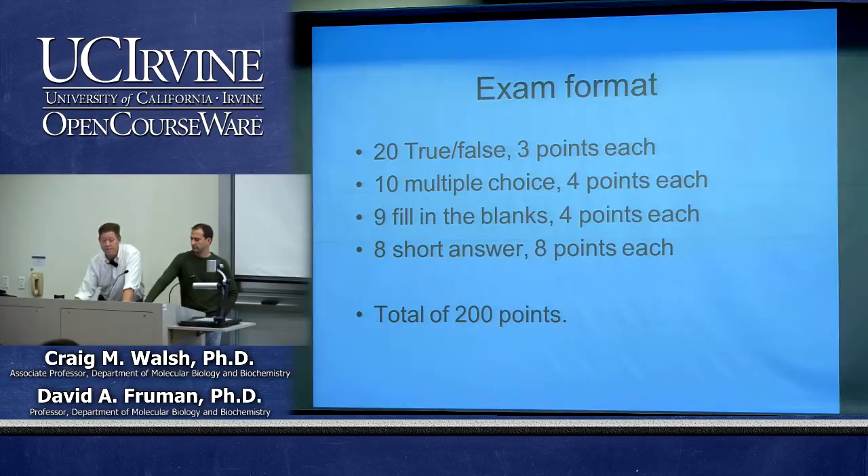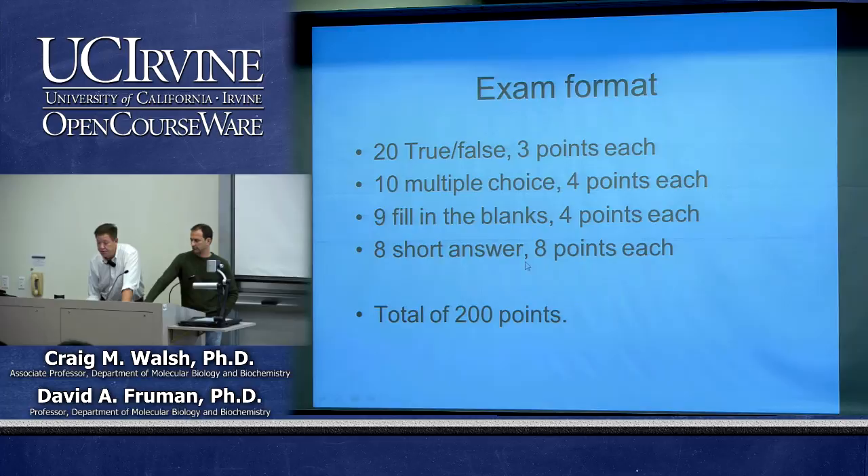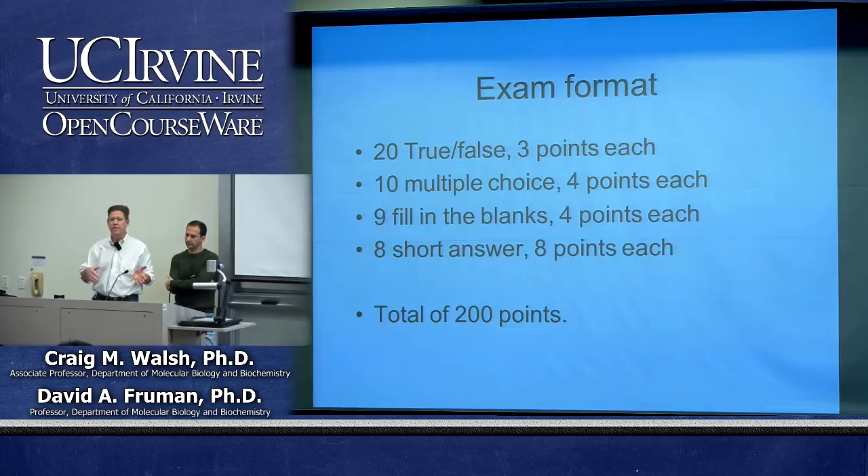The exam format is essentially identical to the practice exam posted online. There are 20 true/false questions worth 3 points each, 10 multiple choice questions worth 4 points each, 9 fill-in-the-blank questions worth 4 points each, and 8 short answer questions worth 8 points each — totaling 200 points. That's exactly double the value of the midterm, but it's not double the number of questions, so time should not be an issue.